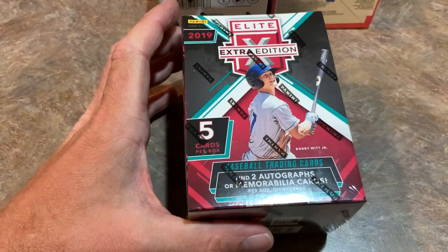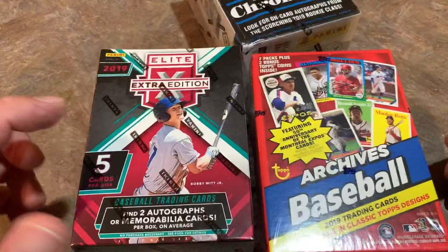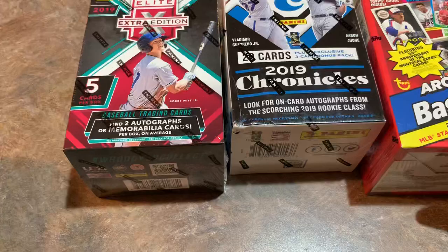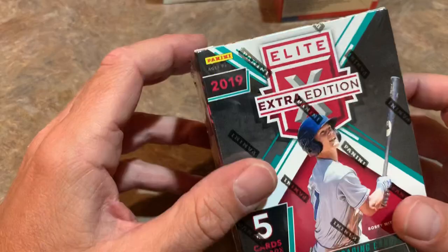What we're going to do is I'm going to pick the best box, in my opinion, then open all these boxes and put the best five cards out on the screen. I'm going to predict Chronicles as our winner, number two I'm taking Archives, and number three I'm taking Elite Extra Edition. There's only five cards in there — I'm not sure if the hits are going to be that great. If we have a Bobby Witt Jr. in there, then it is going to be the winning box. But we'll start off with Elite Extra Edition.